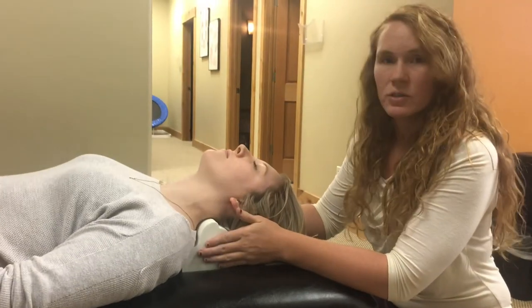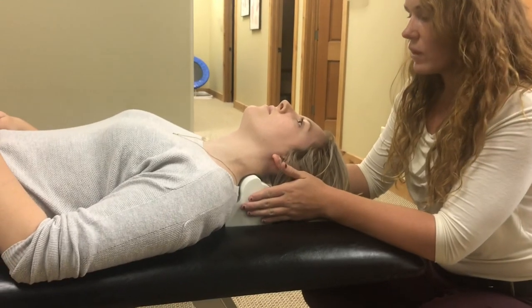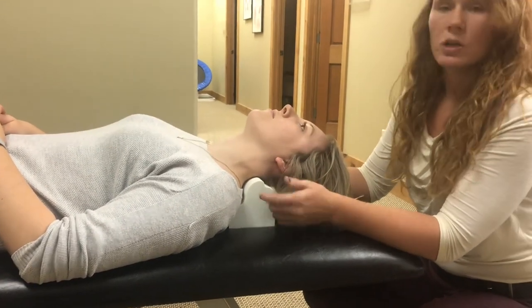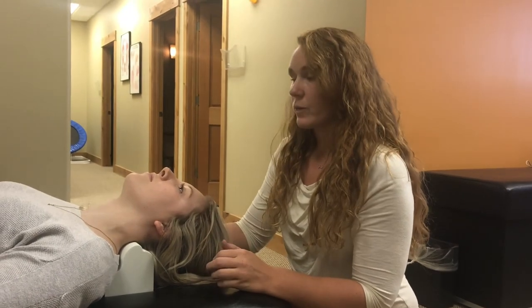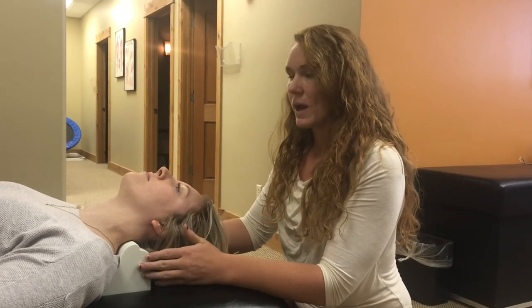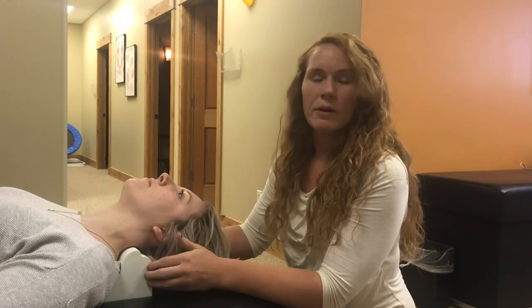That's what we have patients do at home, along with getting adjusted in the office, to help decrease headaches, decrease upper neck pain, and relieve stress and tension in the upper back. This is something that happens quite a bit with patients who are on computers, cell phones, or iPads a lot. So if you are struggling with chronic headaches or upper back pain, I highly recommend doing this as well as getting adjusted. Have a great day — Dr. Jenny at Pro Chiropractic.